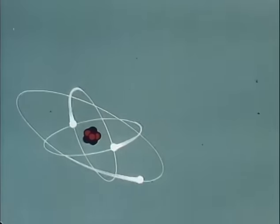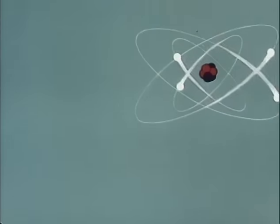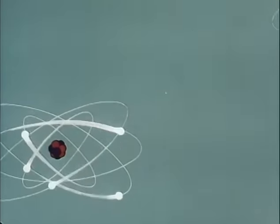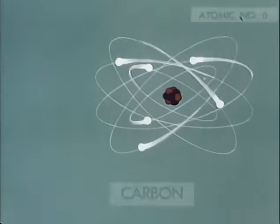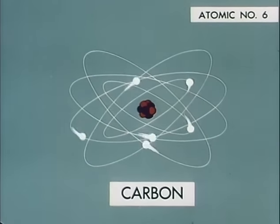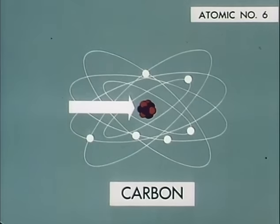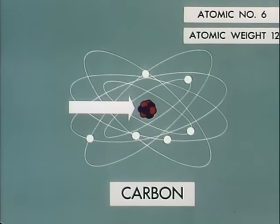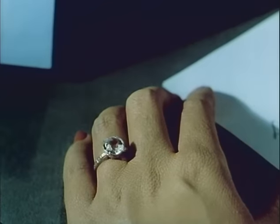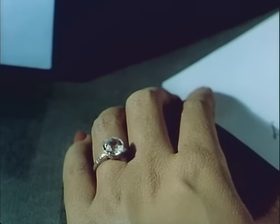Going up the ladder, we find elements with atoms that become progressively complicated, with more electrons and increased numbers of protons and neutrons in their nuclei. For example, a neutral carbon atom with an atomic number of six has six electrons. In the nucleus are six protons plus six neutrons, so the atomic weight is 12. Carbon exists in many forms, high and humble, as diamonds and pencil points.